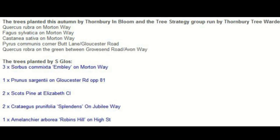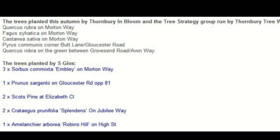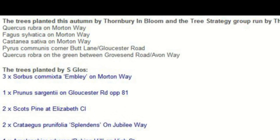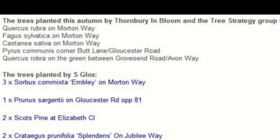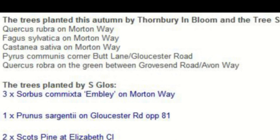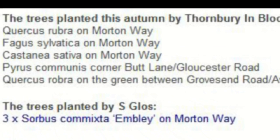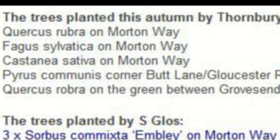Eventually the details arrived by email. Of forty new trees, five had been planted by Thornbury in Bloom. At the junction of Butt Lane and Gloucester Road, a European pair. On Moreton Way, a northern red oak, a common beech and a sweet chestnut.